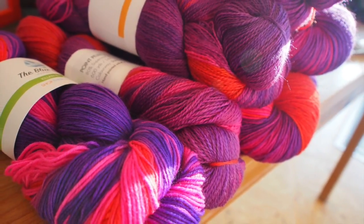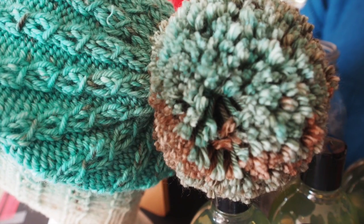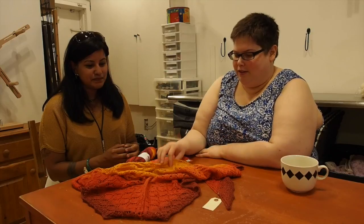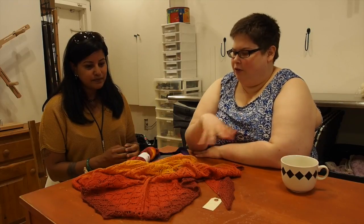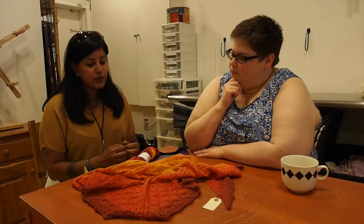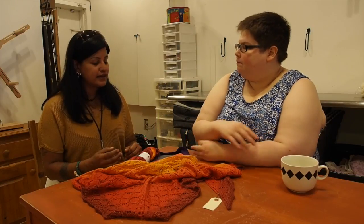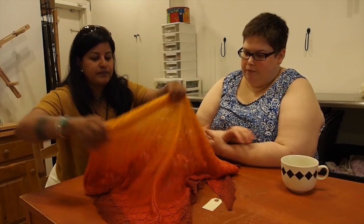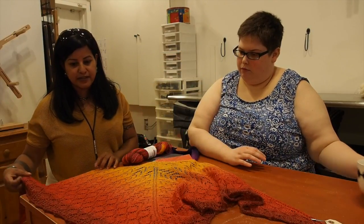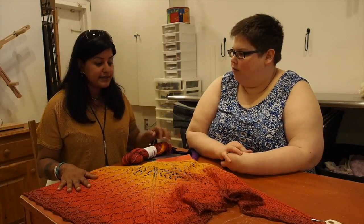That's kind of where the idea of using photography to dye yarn and creating gradients rather than variegated came together for us. It's probably fortuitous timing because gradients seem to be really popular right now. We don't talk about our process much — we don't dye blanks and we don't inject cakes. What we do is essentially lay the yarn out on racks incrementally so that we can hand paint it, and it truly is hand painted.